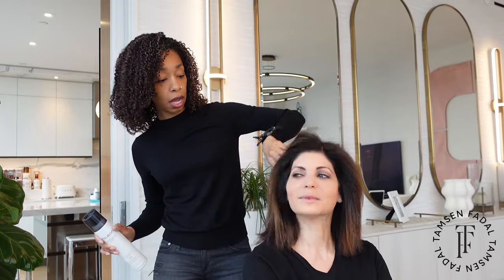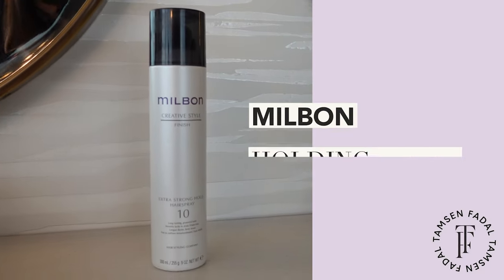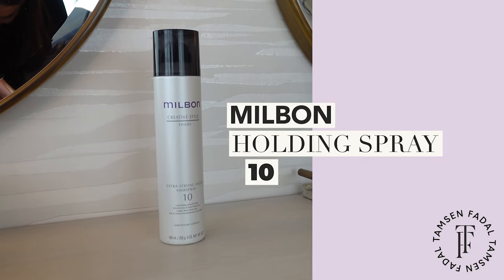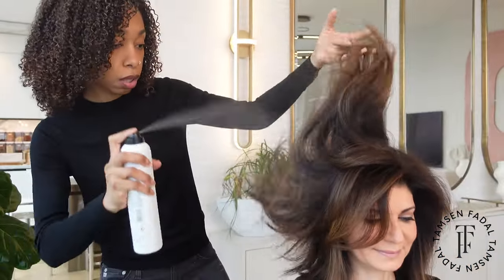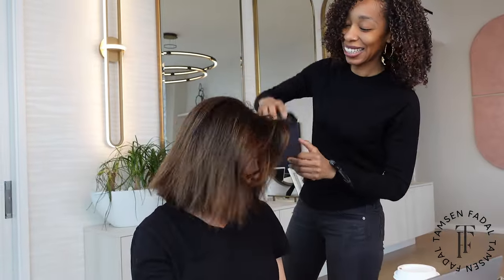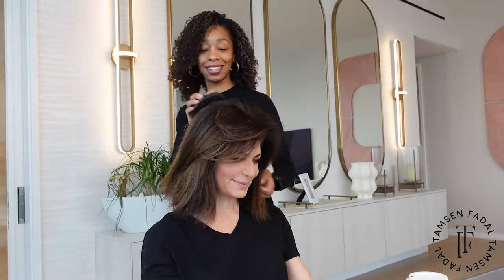Now that it's fully dried, I am going to use a little spray — the number 10 holding spray — and then start our curling process. This is just to prep the hair a bit and hold the curl.